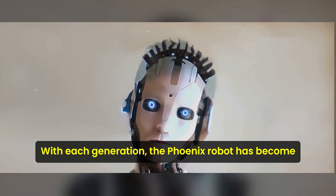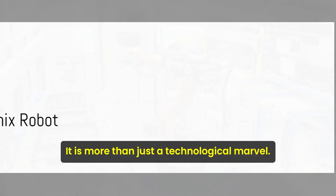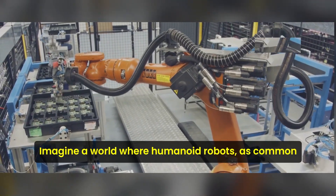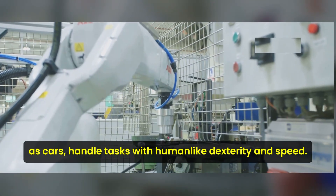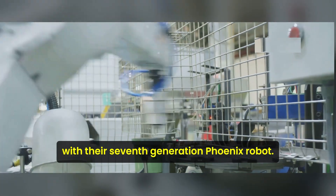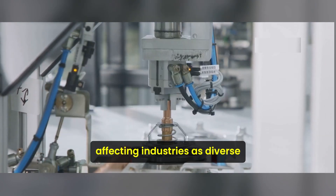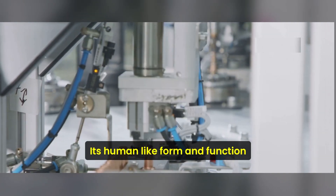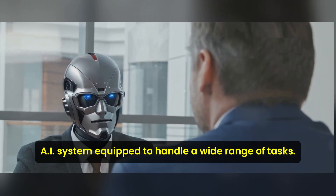The evolution of the Phoenix robot symbolizes the progress we've made in the field of AI and robotics, standing as a testament to human creativity and the relentless pursuit of innovation. With each generation, the Phoenix robot has become more sophisticated and human-like. It's more than just a technological marvel — it's a potential game-changer. Imagine a world where humanoid robots as common as cars handle tasks with human-like dexterity and speed. That's the world Sanctuary AI envisions with their seventh-generation Phoenix robot. Its human-like form and function, paired with an advanced AI system, equip it to handle a wide range of tasks.